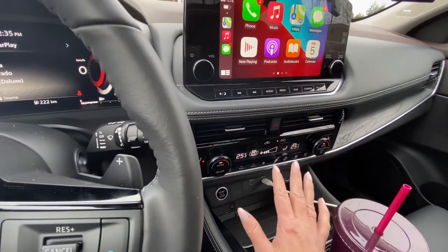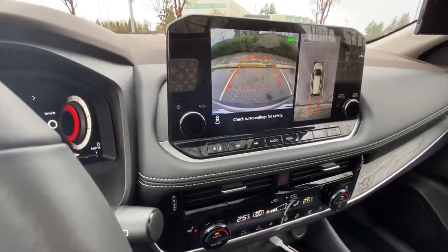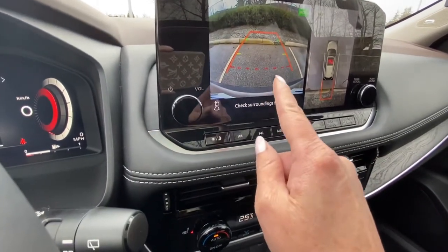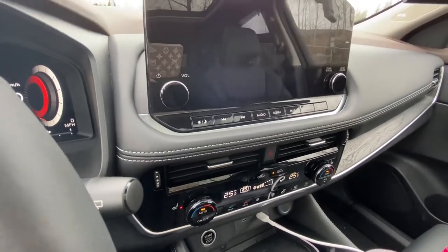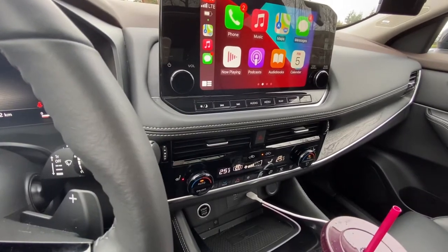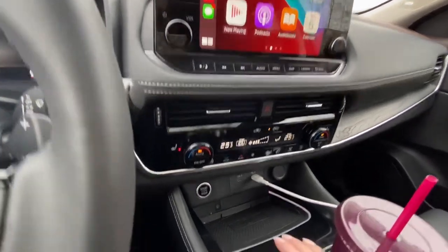I've had no issues with the infotainment system — I really enjoy it. I really like also how clear the backup camera is. You have 360 view as well as a very clear backup. The only thing I haven't been able to figure out is why only sometimes the front camera comes on. I don't know if it's related to the forward emergency braking with pedestrian detection — that's why it sometimes comes on when I'm maneuvering into a parking spot, and sometimes it doesn't.